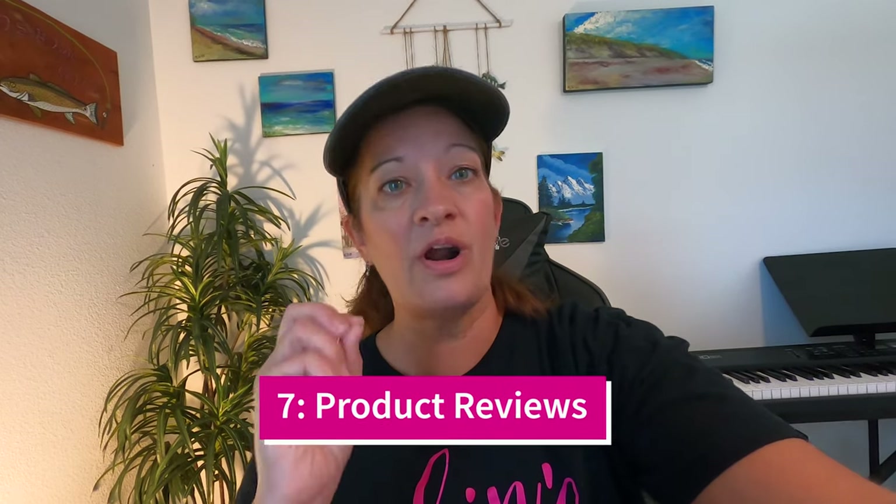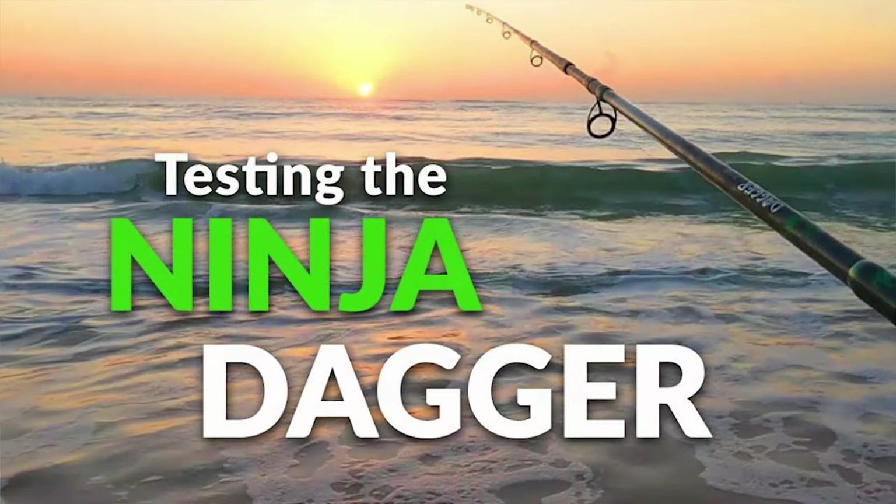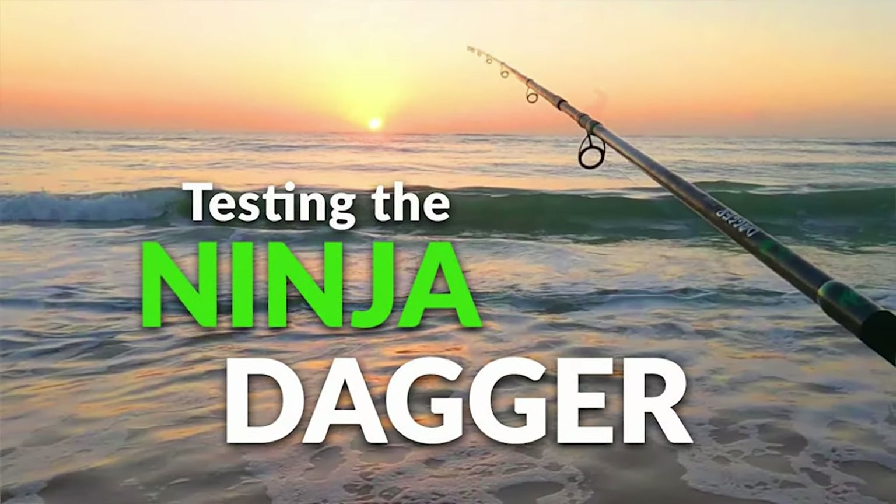Last but not least, I also have a product reviews playlist. I review not only our own products but also products we've used from other brands — baits, fishing rods, and fishing reels. Check out that playlist if you're looking for surf fishing equipment reviews. And if there's something we haven't reviewed yet, feel free to leave a comment and let me know — I'll see if it's something we can cover.